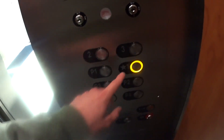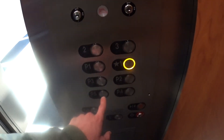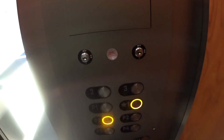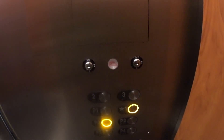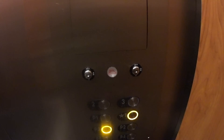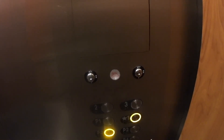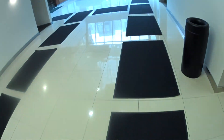Going down, sir? Yes. Which floor? P3. P3? Pretty quick elevators here. Barely hit full speed. Have a good one, sir. You too. Thank you.